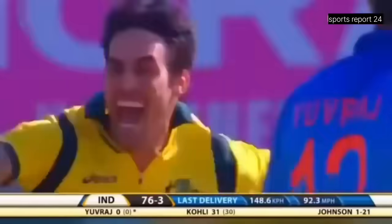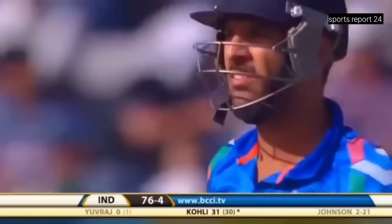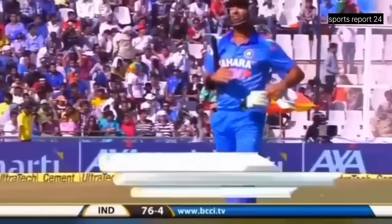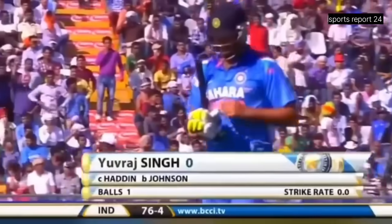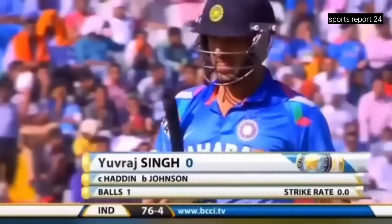He's got him first ball — pacey delivery, he's played away from the body, and this is good cricket from Australia. He knows what he has done. Yuvraj dismissed for nought — his poor form in Mohali continues. India in a bit of trouble, 76 for four.